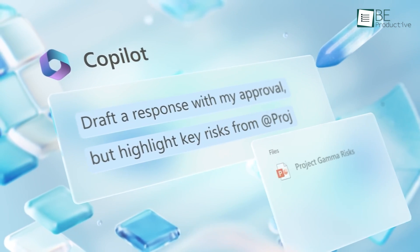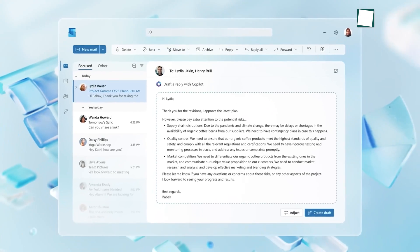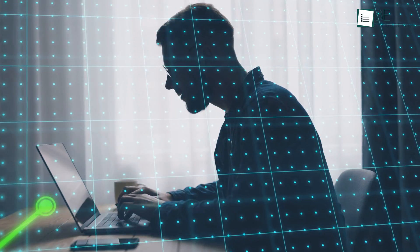This level of automated project structuring is extremely valuable for executing initiatives smoothly. Copilot integrates insights across tools, understands task linkages, and keeps everything on schedule. The result is clarity around goals, accountability on assignments, and a path to landing each milestone.